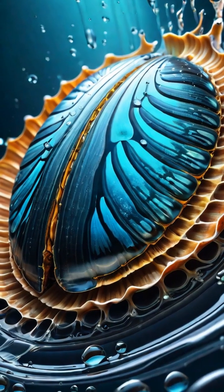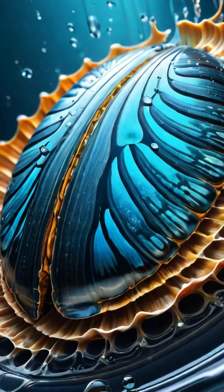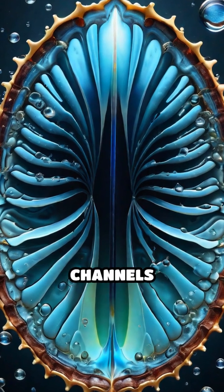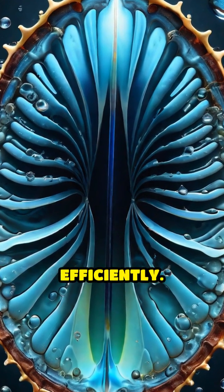The Namib Beetle's secret? A perfect mix of hydrophilic, water-attracting bumps and hydrophobic, water-repelling channels working together to gather and direct water efficiently.